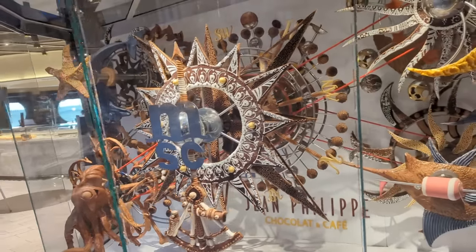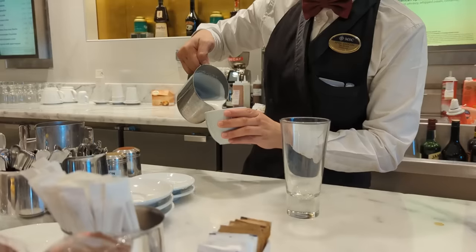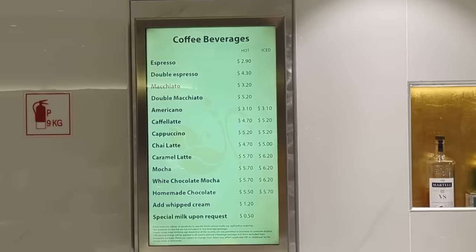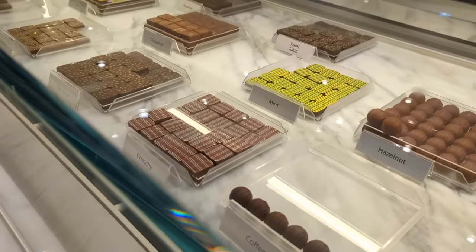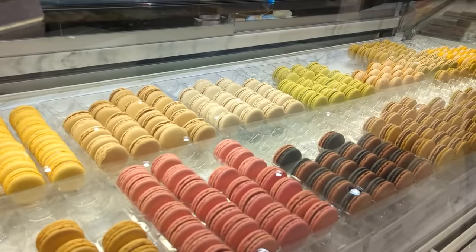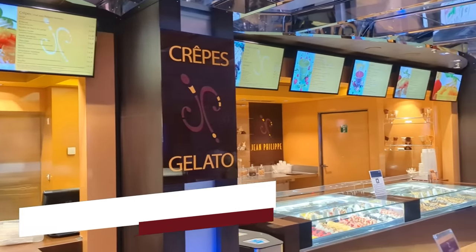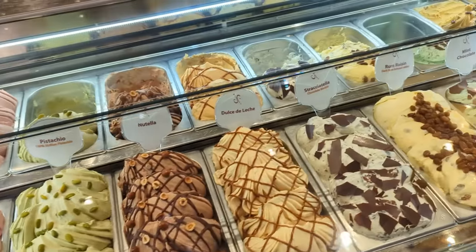At Jean-Philippe, you'll find all sorts of amazing things made out of chocolate, along with the best white chocolate mocha we've ever had on land or sea. And while these coffee drinks were not included in our Easy Plus drink package, in our opinion they were worth the extra charge. In addition to coffees and a huge assortment of chocolates, cruisers can find a variety of French macarons at Jean-Philippe as well. In just a few steps from the chocolate and coffee shop, you'll find Jean-Philippe Crepes and Gelato — your spot for crepes, Italian gelato, and sorbets.